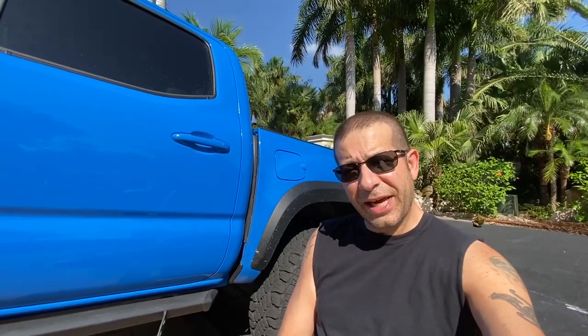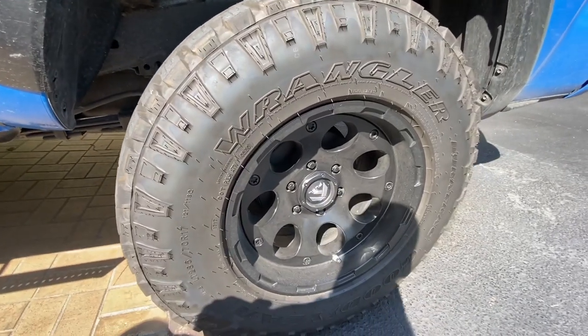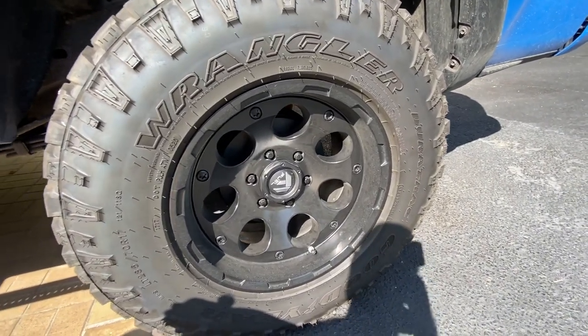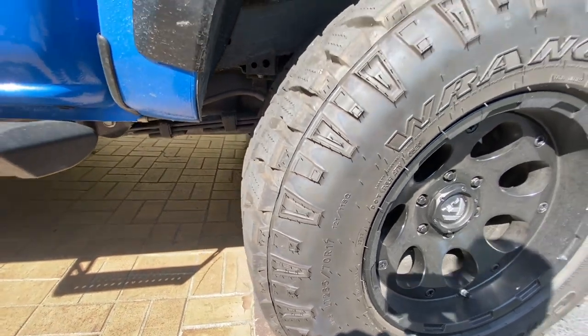I wanted to take a look at tires today because I get questions about what I'm running and what do they sound like, are they loud? So I thought we'd take a look. What I've got on my truck right now — these are Goodyear Wrangler Duratrax and they are 285-70 R17s.